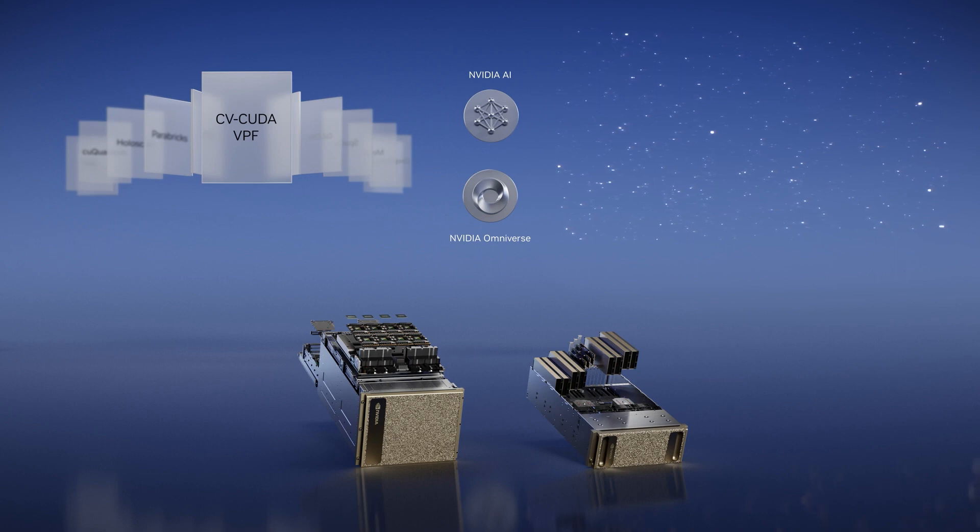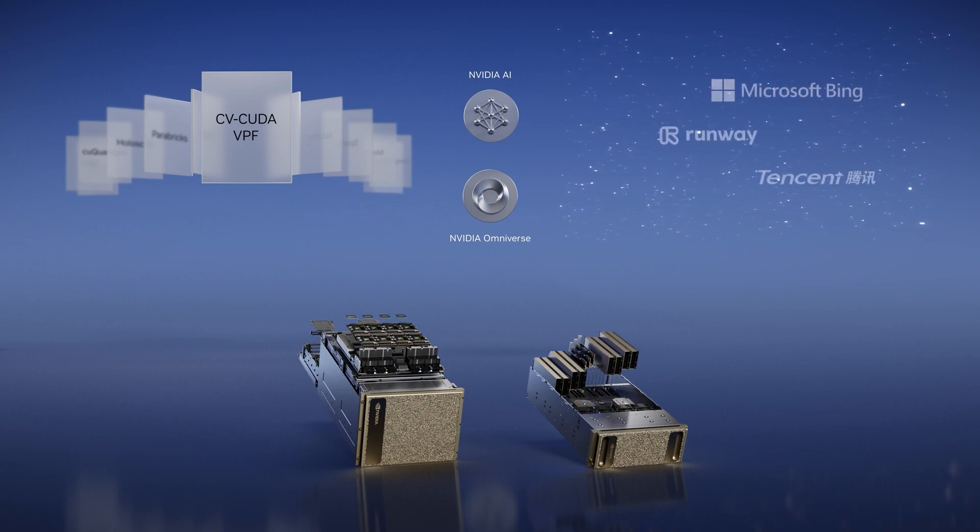Our new cloud-scale acceleration libraries: CVCUDA includes 30 computer vision operators for detection, segmentation, and classification. VPF is a Python video encode and decode acceleration library. CVCUDA and VPF are currently in early access.